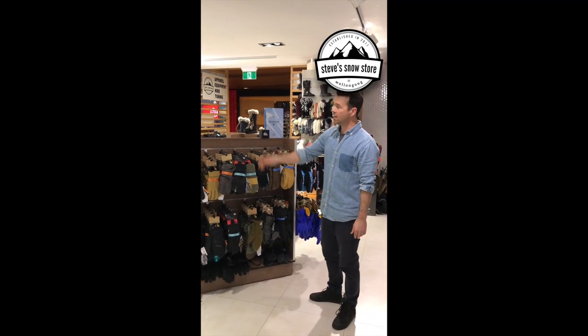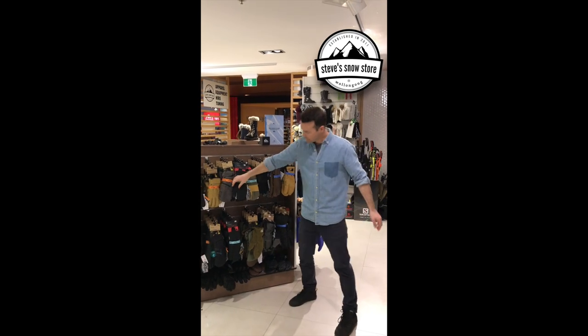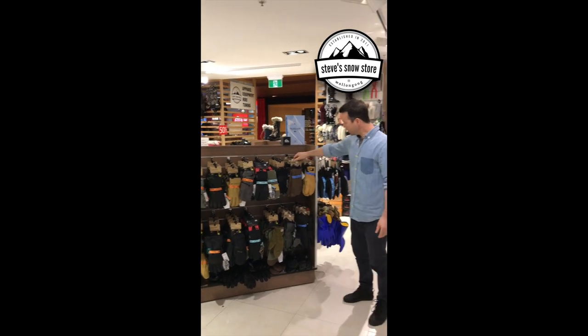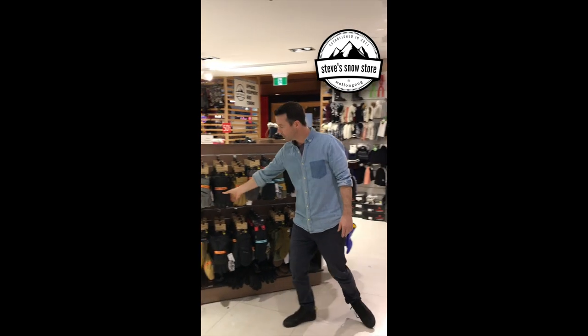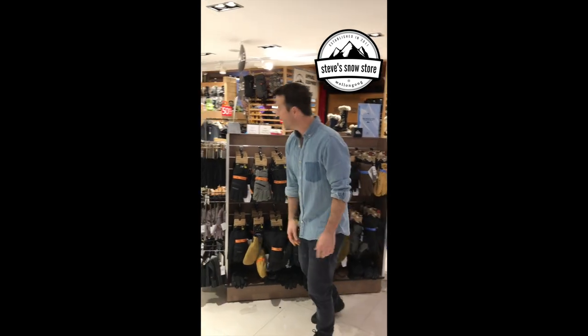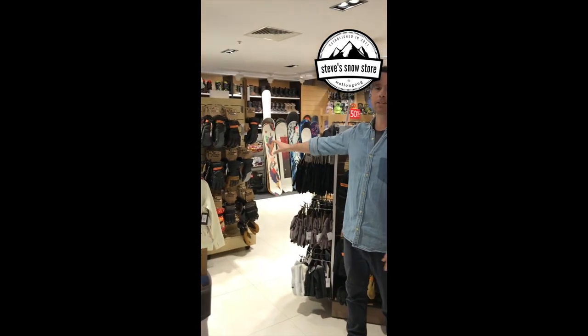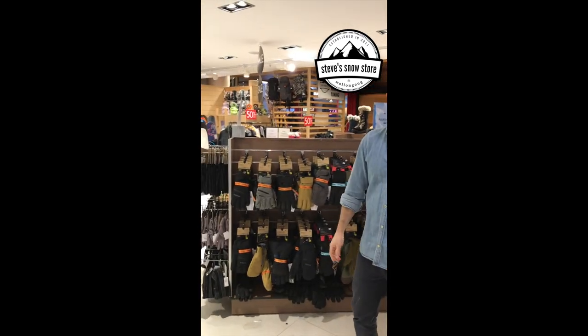On gloves at the moment, we've got a really big range — heaps of leather gloves, Gore-Tex, mittens, Crab Claws, a few left of Oyuki which are probably one of the best on the market, Burton Full Leather, Burton Knits, Burton's Warmest Glove. And Power — we're doing 30% off. So 20% off all these gloves, 30% off all the Power gloves.